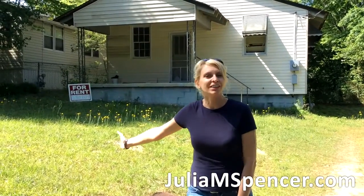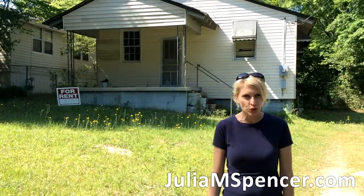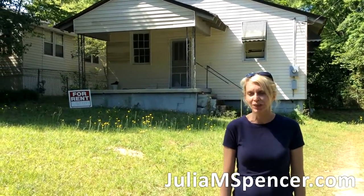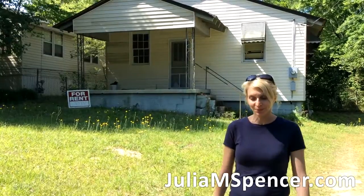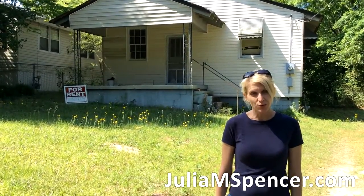This house isn't mine anymore, but I used to own it, and I bought it at a tax lien foreclosure several years ago — maybe like seven or eight years ago. At the time, I paid $700 for it. I bought the lien, basically the interest and the tax debt that was on this house.